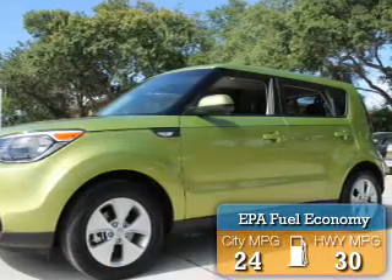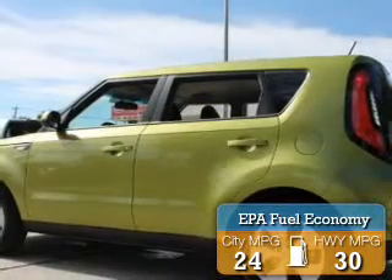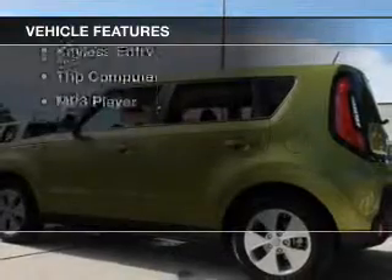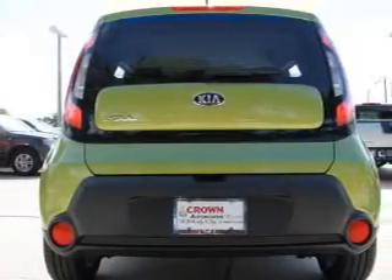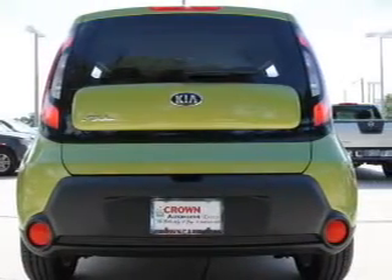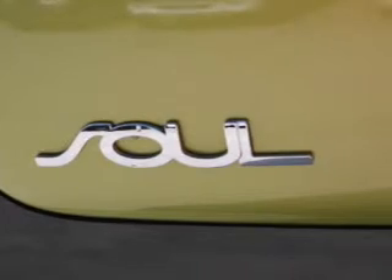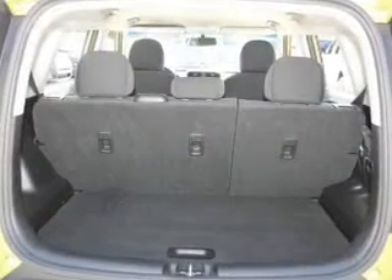Great fuel efficiency saves you money by requiring fewer trips to the gas station. The features include Bluetooth connectivity, Sirius XM satellite radio, digital audio input, steering wheel controls, alloy rims, a tilt and telescopic steering wheel, an alarm system, keyless entry, a trip computer, and an MP3 player.